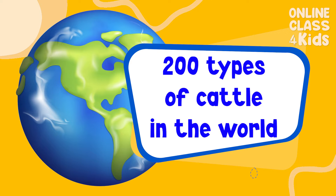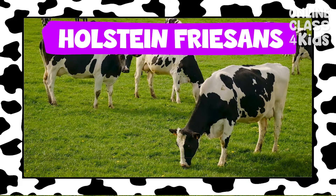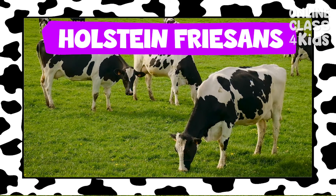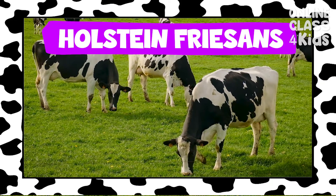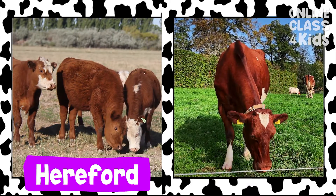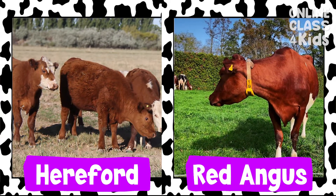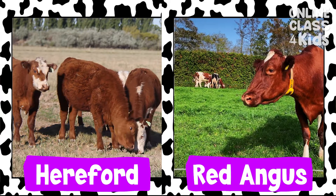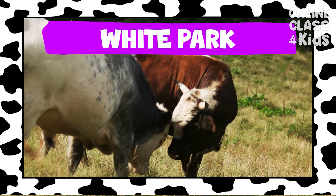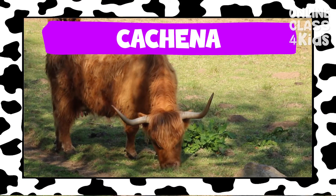There are about 200 types of cattle in the world — that's so many! Some, like Holstein Friesians, frequently have black and white spots. Some might have a brown appearance, like Hereford and Red Angus. Others, like White Park and Chianina, have horns.